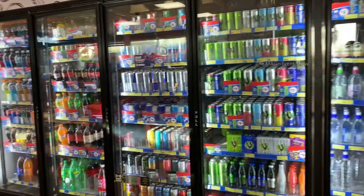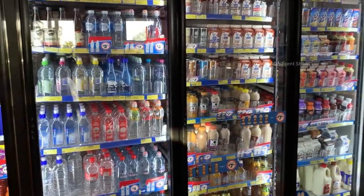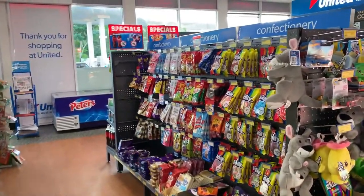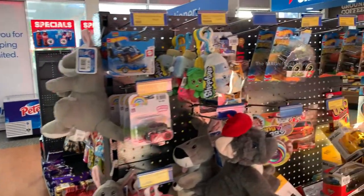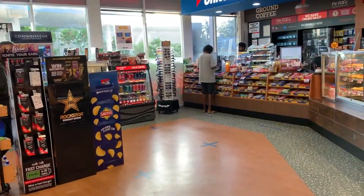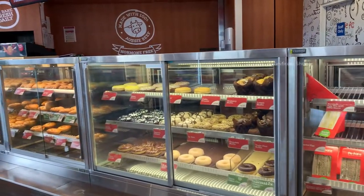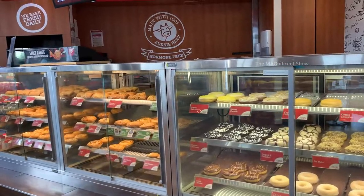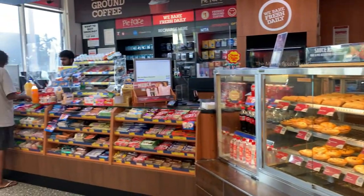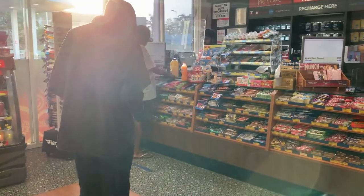They sell juices, water bottles, milks, ice coffees, and energy drinks. There are also chocolates, sweets, chips, and other small food items. They also sell some fresh donuts, sandwiches, sausage rolls, and pies. Now I am going to pay the bill.